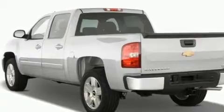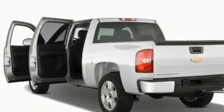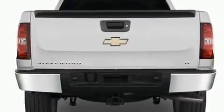Its top features include air conditioning with automatic climate control, cruise control, a rear window defroster, a security system, fog lamps, traction control, side impact airbags, a keyless entry system, and chrome wheels.